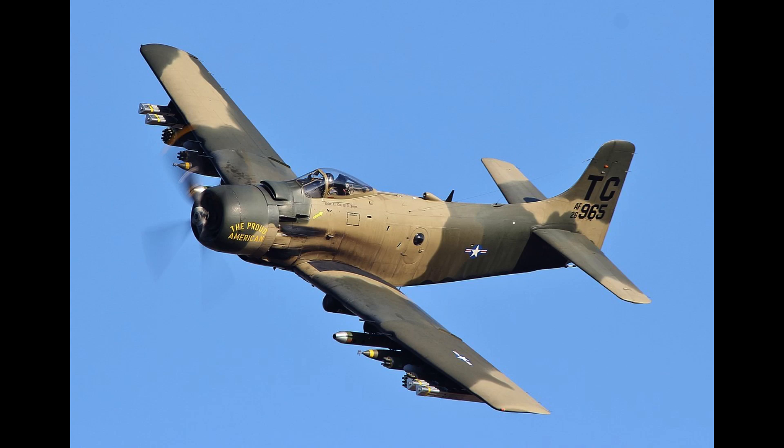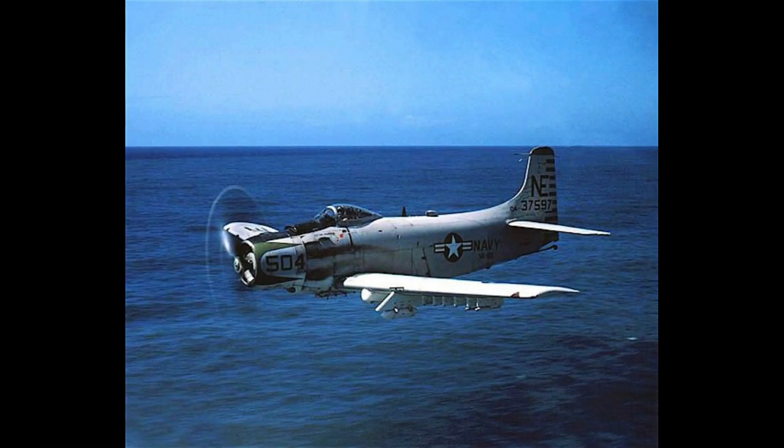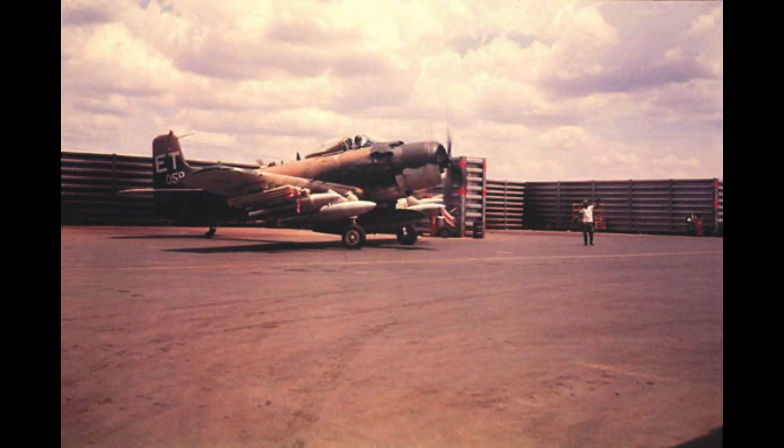The A-1 Skyraider was the first model that I built as a young boy. Needless to say that this aircraft has a special place in my heart. Therefore, here is in a nutshell the history and story of the Douglas A-1 Skyraider.